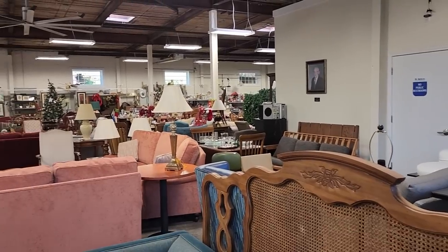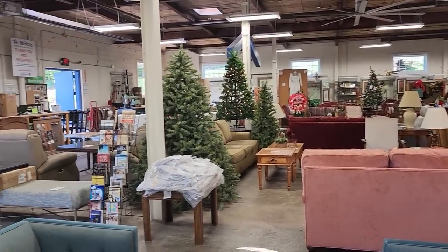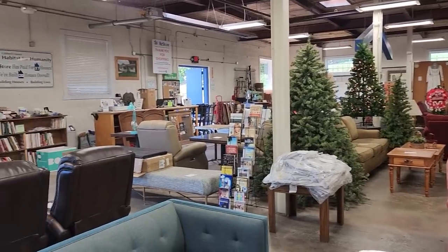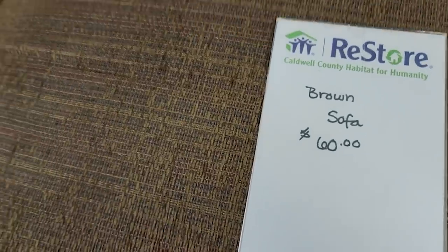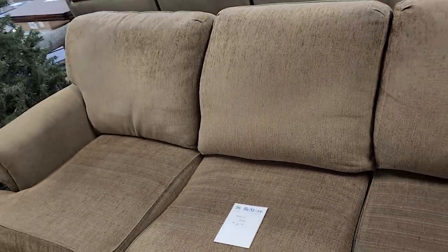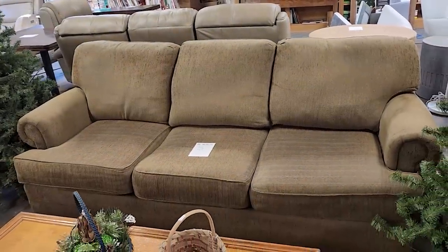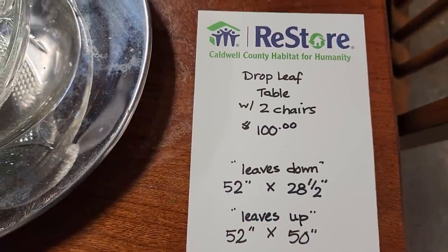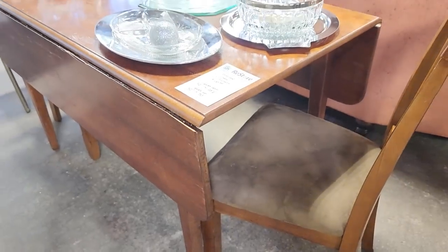Here's another shot around the store. Just know that when you shop at your Habitat ReStore, you're getting something but you're also helping someone else with home ownership or home repairs. And look at this brown sofa for $60. And here's a drop leaf table with two chairs for $100 — I love that microfiber suede material on the chairs and the design on the backs.